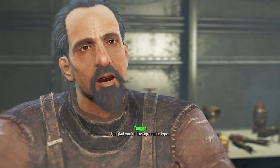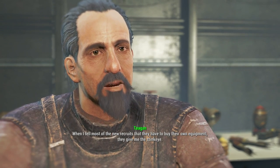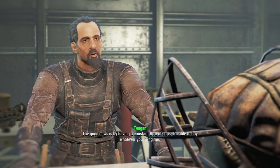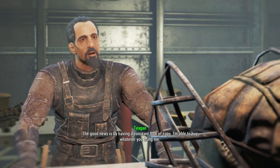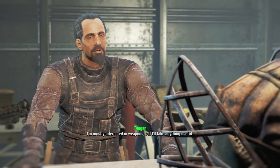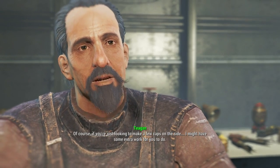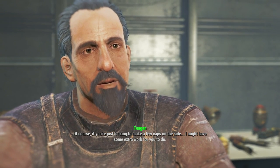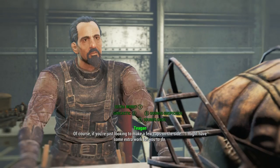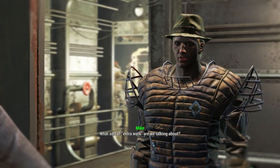I'm glad you're the agreeable type. When I tell most of the new recruits that they have to buy their own equipment, they give me the stink eye. The good news is, by having a constant flow of caps, I'm able to buy whatever you bring me. I'm mostly interested in weapons, but I'll take anything useful. And if you're just looking to make a few caps on the side, I might have some extra work for you to do. Extra work — what sort of extra work are we talking about?